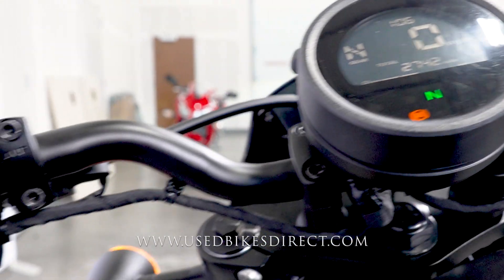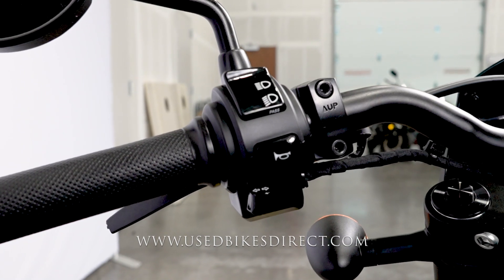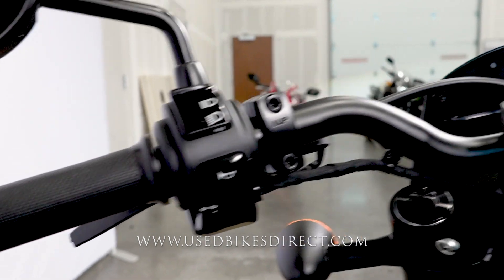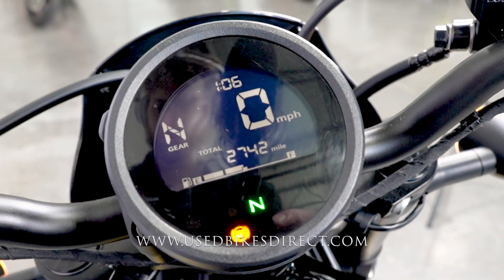Sweeping over to the left side, you'll find the usual headlight, turn signal, and horn controls. Honda also gives you a full digital display on this bike, keeping track of your speedometer, gear indicator, and fuel odometer — currently showing 2,742 miles.